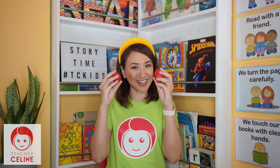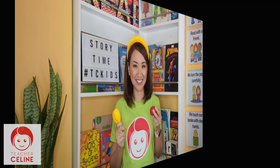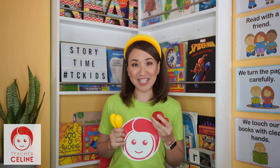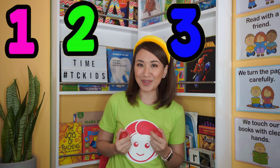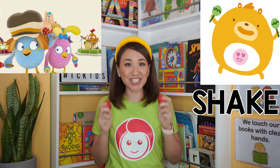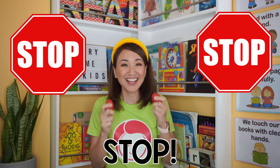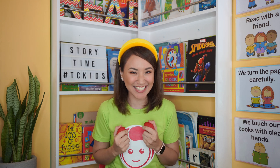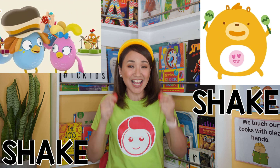Before we start our story time, let me check if you are ready. If you have egg shakers, maracas, or any instruments, please get them now. I'll use my egg shakers — just follow Teacher Celine. Get ready to sing along with me. Get ready, one, two, three, go! We're gonna shake, shake, shake and shake. Now stop! Let's do it faster this time. Now stop!